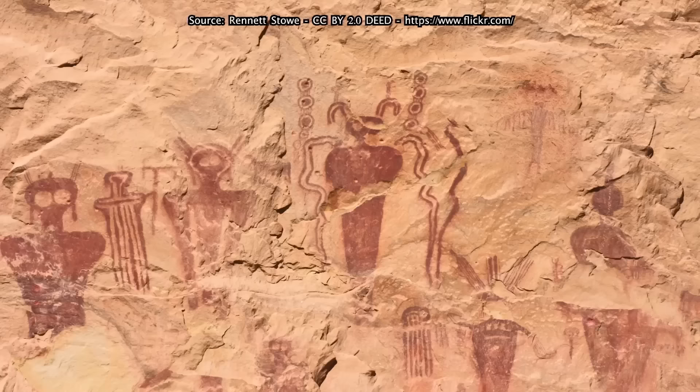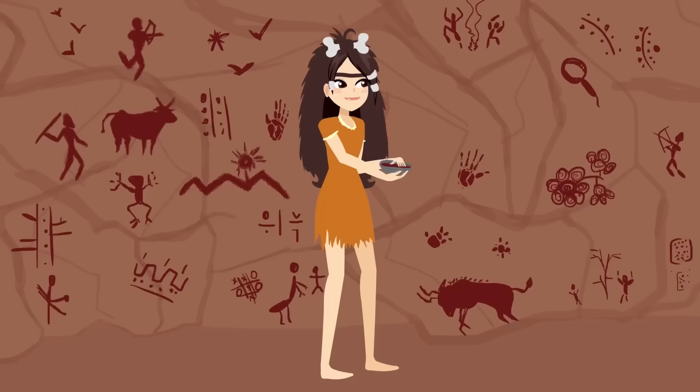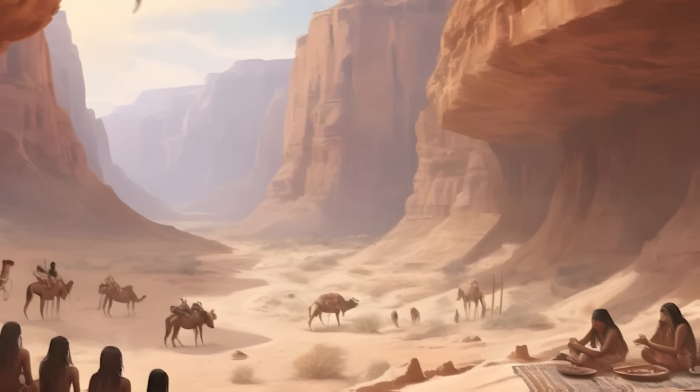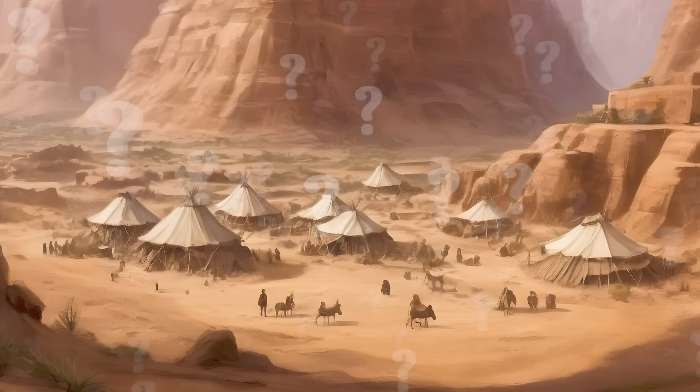Trying to date the Great Gallery has proven incredibly difficult. Scientists still don't know when the pictographs were made, but figure it was at least 10,000 years ago. The pictographs were likely created by a mysterious civilization known only as the desert archaic culture, which thrived in Utah from 8,000 BC until 500 AD. What happened to them is unknown. Ancient astronaut theorists believe the figures to be aliens.